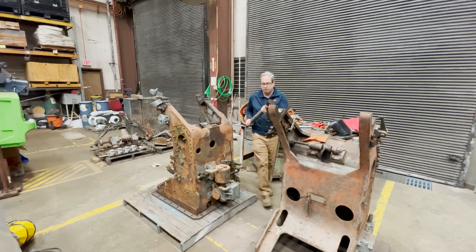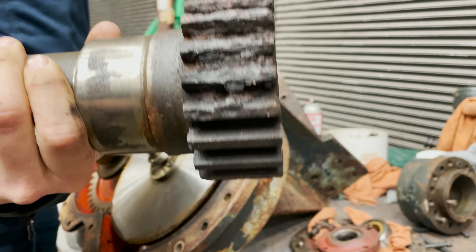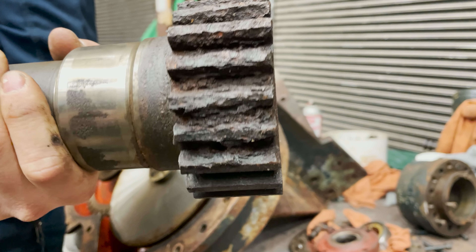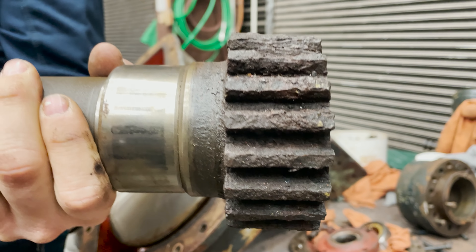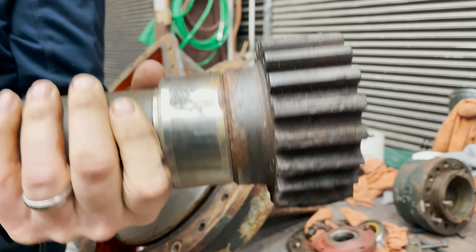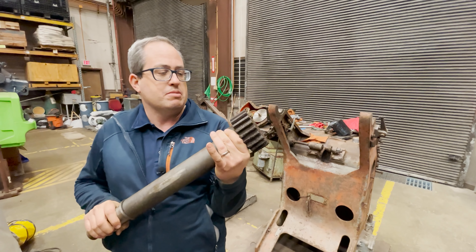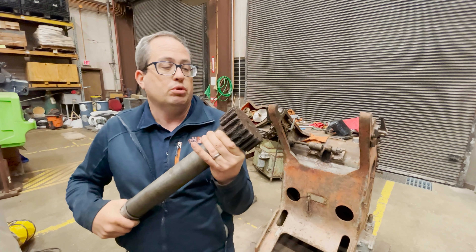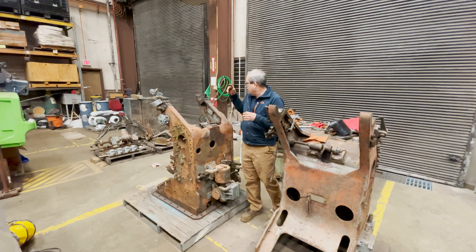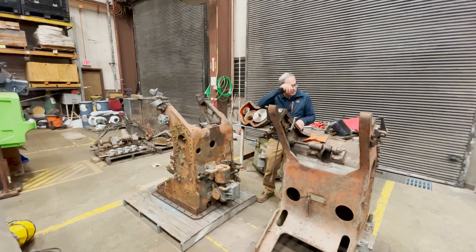This is the main elevating gear — you can see how chewed up from corrosion it is. Once we get it fully cleaned and evaluated, we'll determine how much repair is needed and either repair or replace it — most likely just repair. Just out of shot, we have pallets and pallets of parts that came off this 40-millimeter mount.